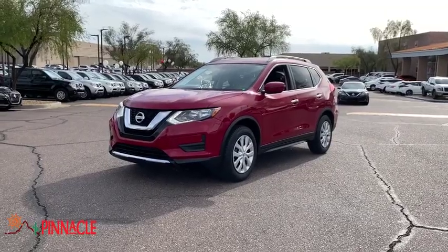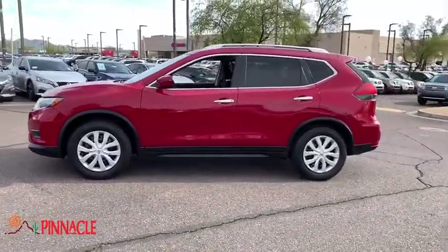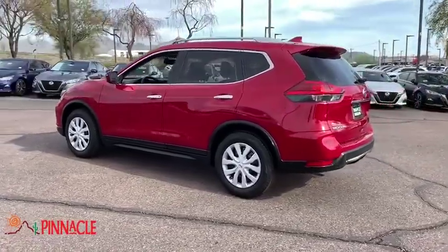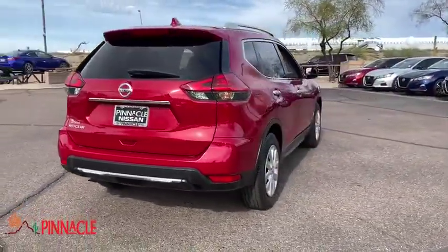Take a ride in the 2017 Nissan Rogue. The stylish Rogue gets 27 mpg and still boasts nearly 58 cubic feet of cargo space. With a 5-star side impact safety rating and confident handling, the Rogue is more than you expect and everything you deserve.